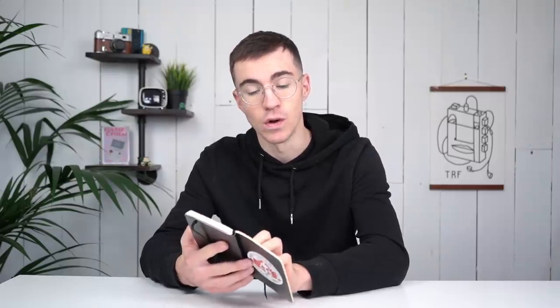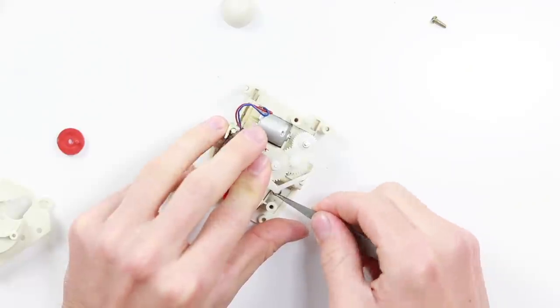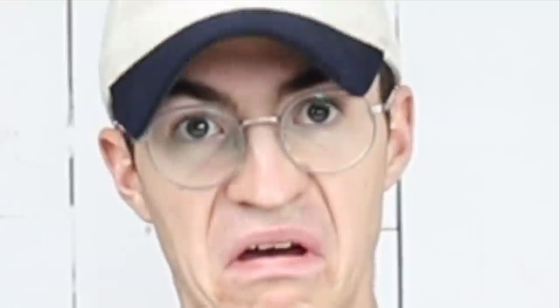Item number two was the Tomy Dingbot. I bought that for £7.90. Couldn't get that to work. I sold it for £7.00. That is a loss of £0.90.